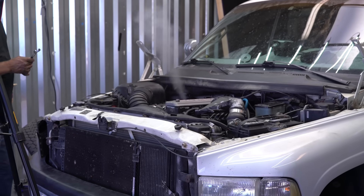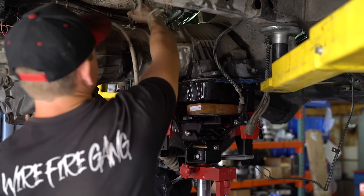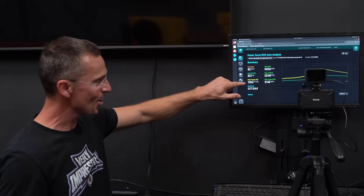We're about to dyno test a 12-valve Cummins. It's alive! 500 — it's gonna make 500, I promise you. That's what I'm talking about. We would not give up. I'm very impressed.